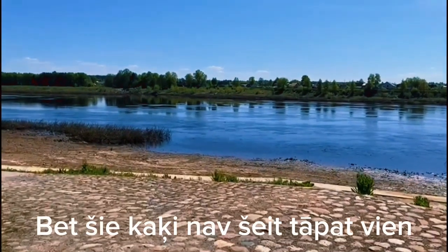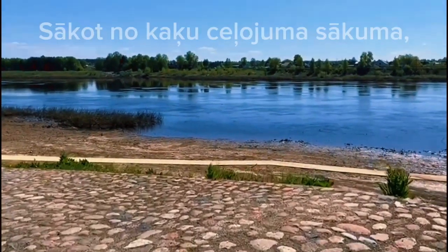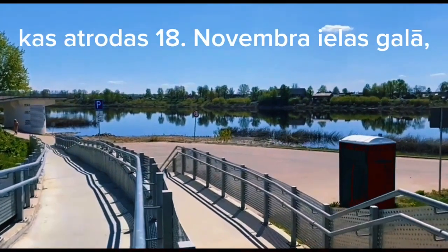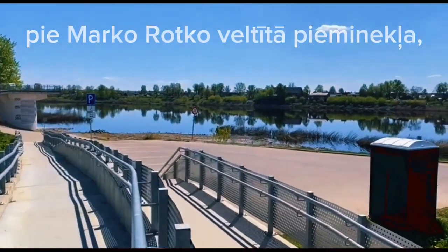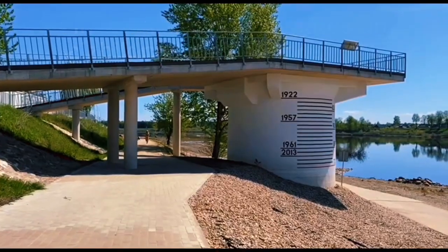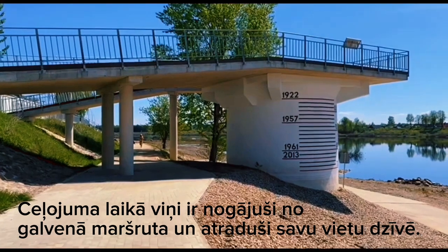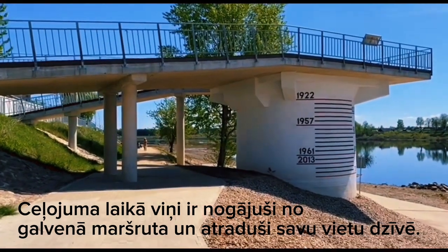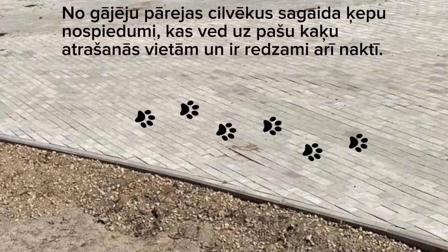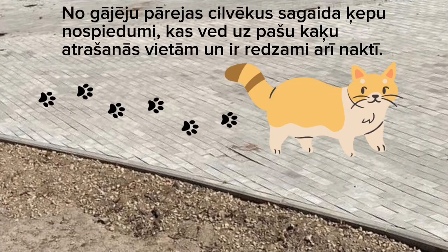But these cats are not here without a reason. Starting from the beginning of the cat's journey, which is located at the end of 18th November Street near the monument dedicated to Marco Rodko, they have gone in search of their mother and protector. During the journey they have gone off the main route and have found their place in life. From the crosswalk, people are greeted by the paw prints that lead to the cats' own locations, and are also visible at night.